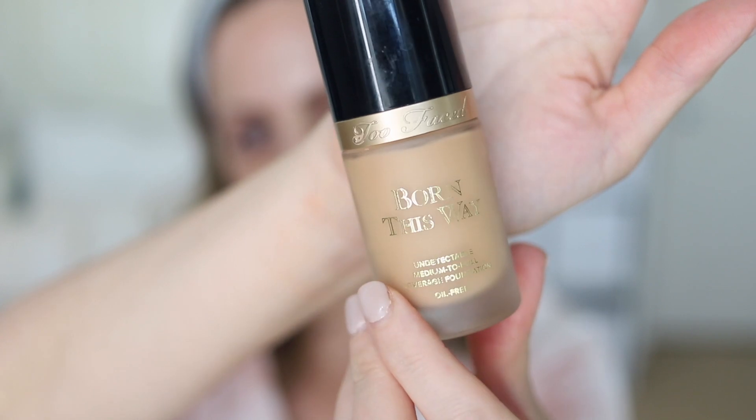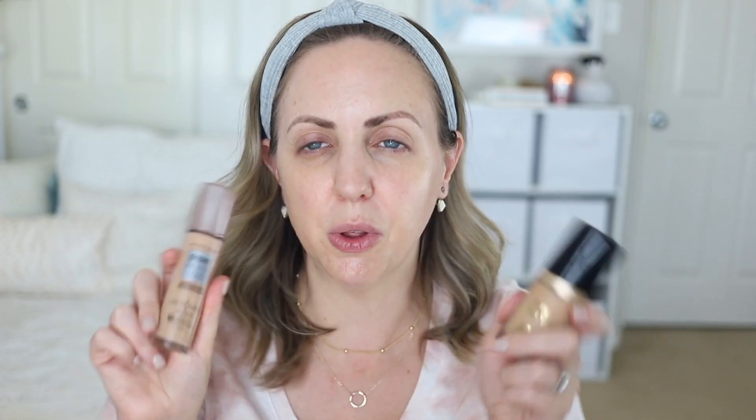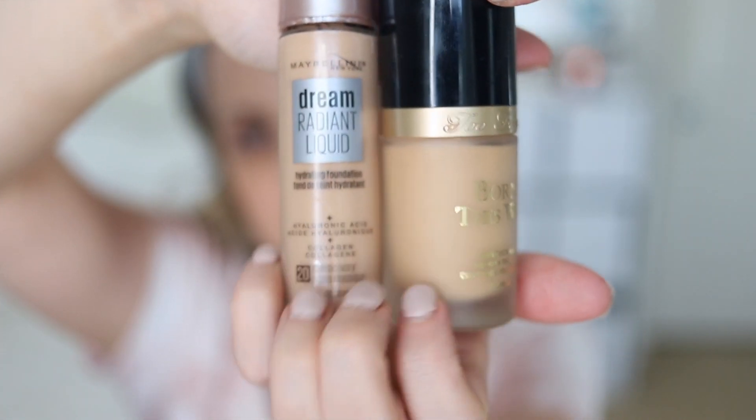The foundation I'm duping today is the Too Faced Born This Way foundation — one of my absolute favorites. It's medium to full coverage, looks very natural, doesn't lean matte at all, and I think it's good for all skin types. The dupe I'm comparing it to is the Maybelline Dream Radiant Liquid. I tried it in a wear test and it reminded me a lot of the Too Faced once the day was over. I have two sponges — pink for drugstore, black for high-end — applying the Too Faced on the left side of my face first.